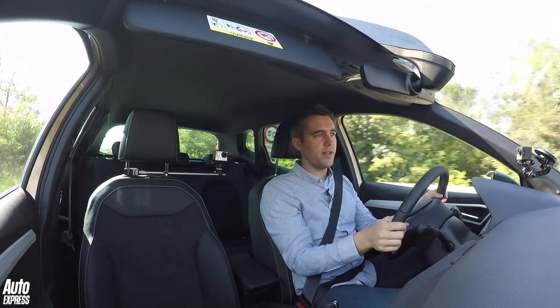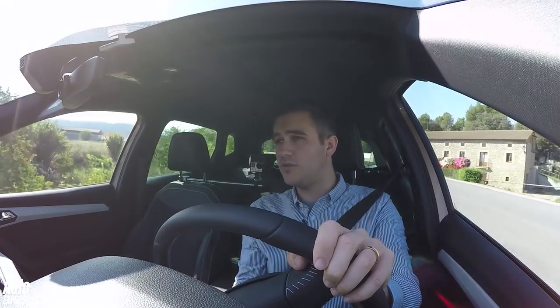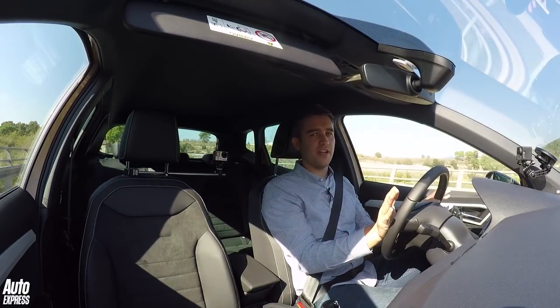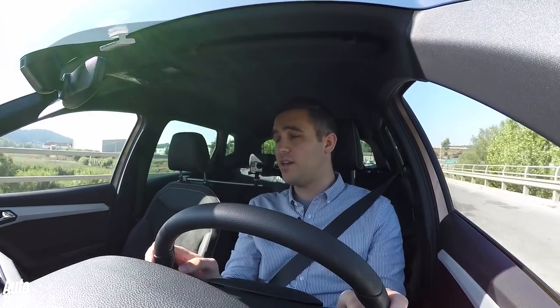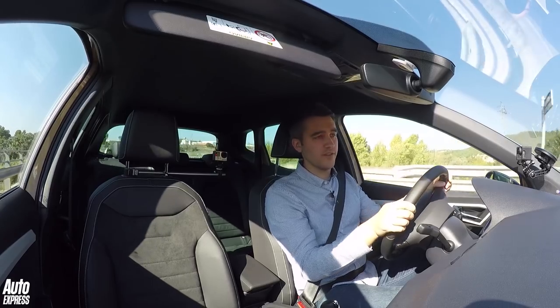The Arona is an undeniably important car for Seat, and it's the second of three SUVs to launch in just two years. Our first drive here in Spain shows it's got all the right ingredients for success, but we'll have to wait until we've got it back in the UK against some important and very new rivals for a definitive verdict.